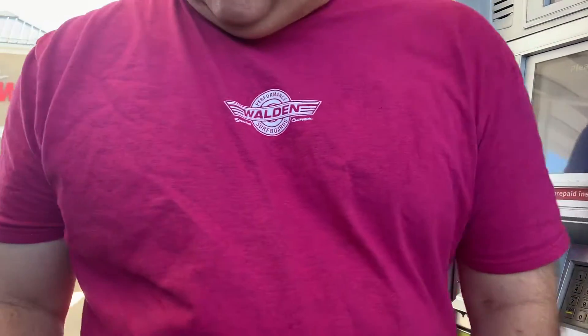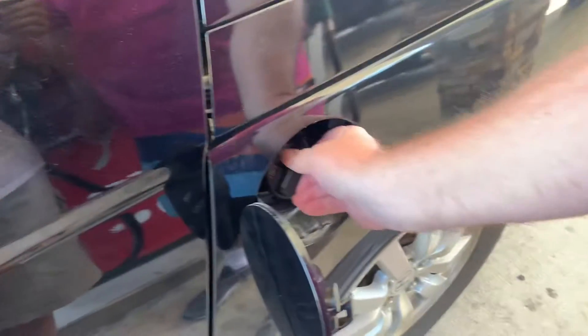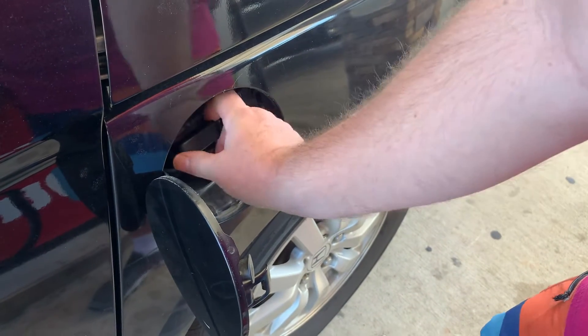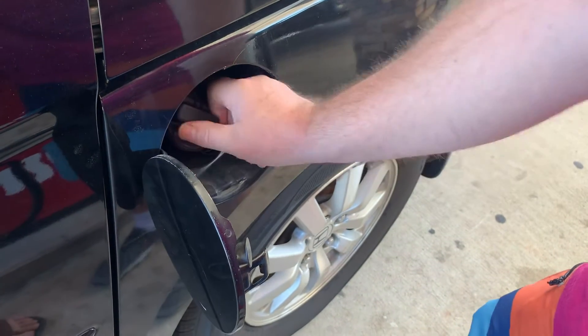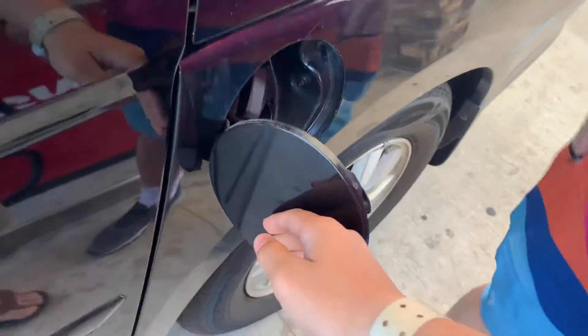Now watch this. Turn it to the right to tighten it, and you want to hear it click a few times. You're right — now they can hear the click. Now it's time to close it. Now it should be it.